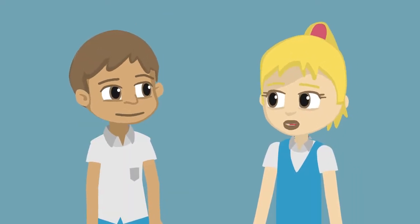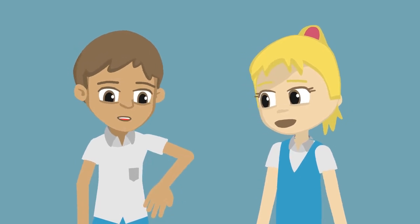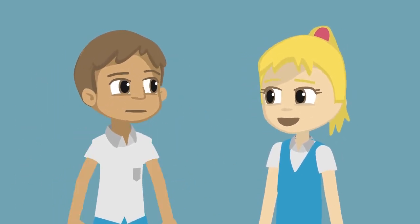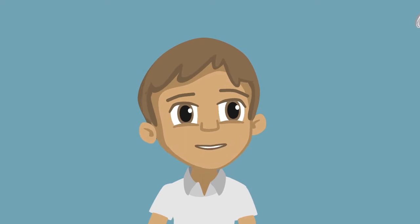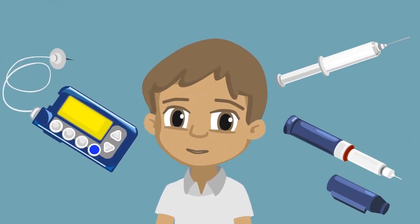What about insulin? I take insulin several times a day to prevent my blood glucose levels from going too high. Some people use a syringe, an insulin pen, or an insulin pump. Not one way suits everyone.